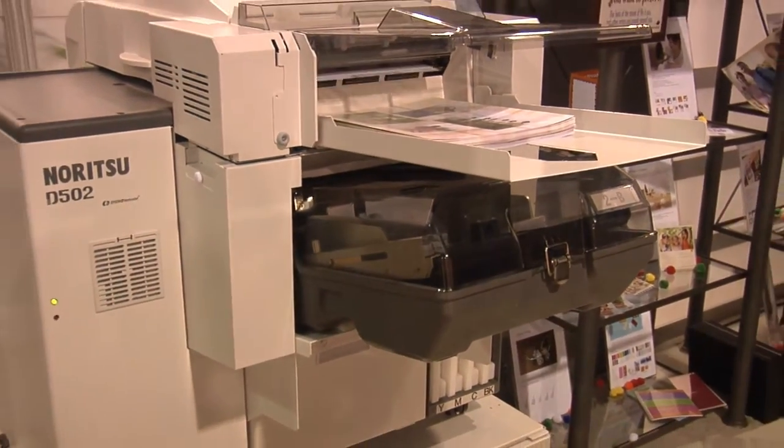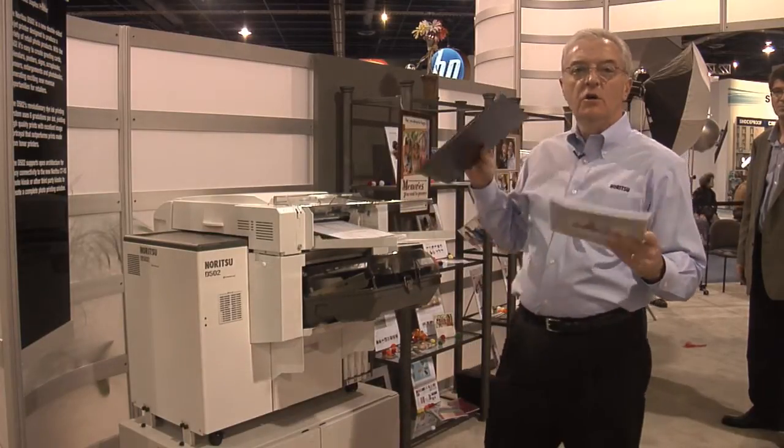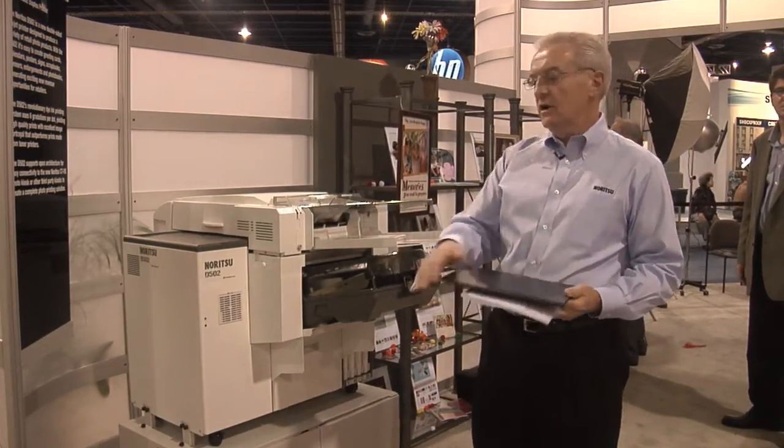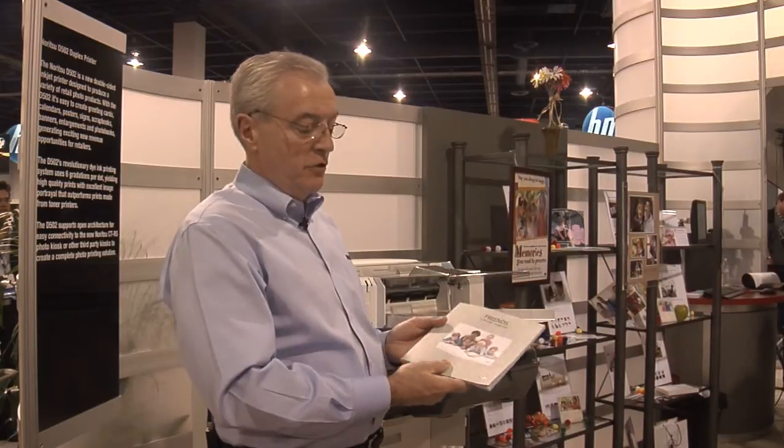The resulting book is a photo book. It can be a perfect bound photo book or it can be a hard bound photo book. Let's take a look at the finished product. This is a perfect bound eight by eight photo book.